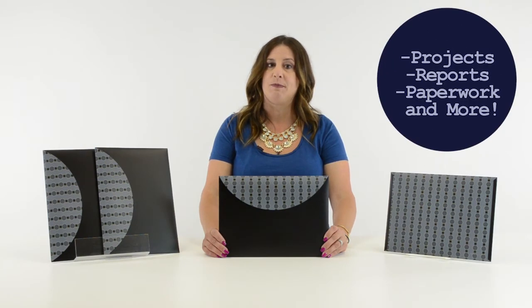C-Line's reusable envelopes are excellent for inter-office communication and for storing your projects, reports, paperwork, and more. They're also great for organizing your home, school, and business.